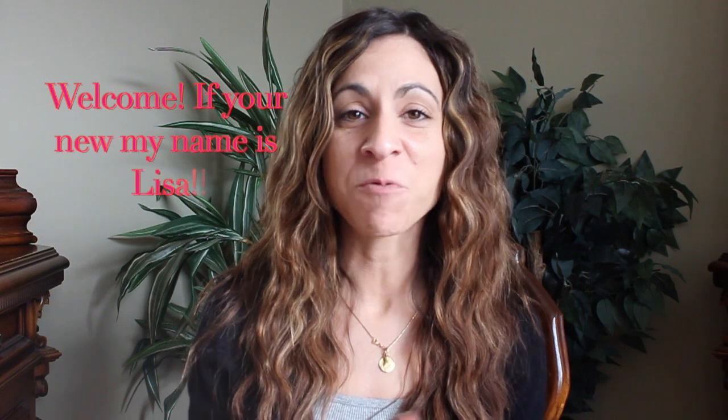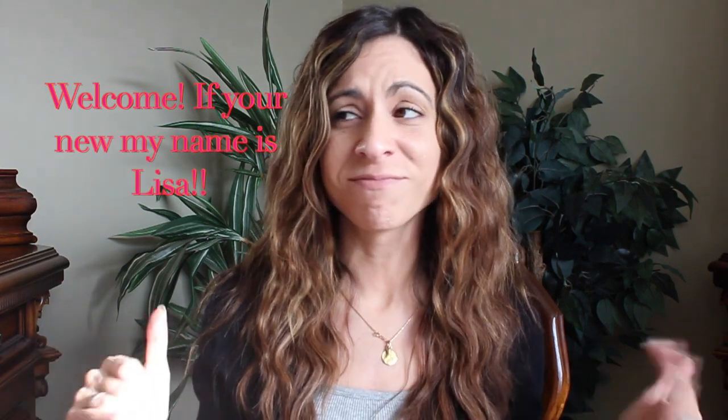Hey guys, welcome back to my channel! I thought I would do a get ready with me video since I haven't done one in a very long time. The lighting where I'm filming isn't the greatest, I apologize, but I wanted to sit here and just chat with you guys — that's what I wanted to do today.